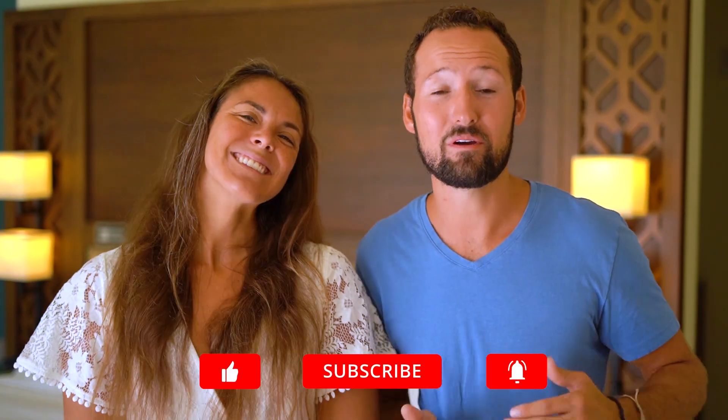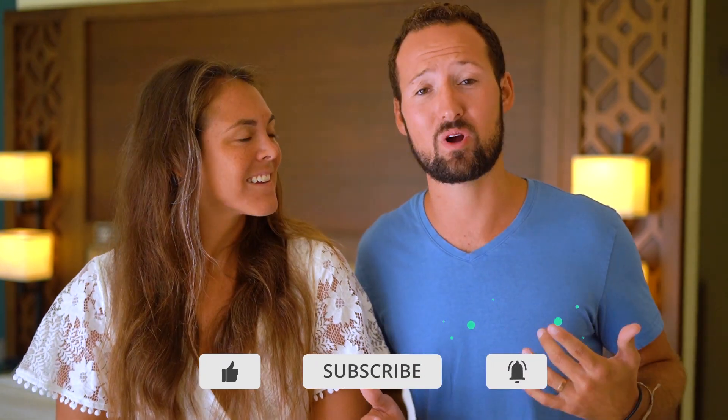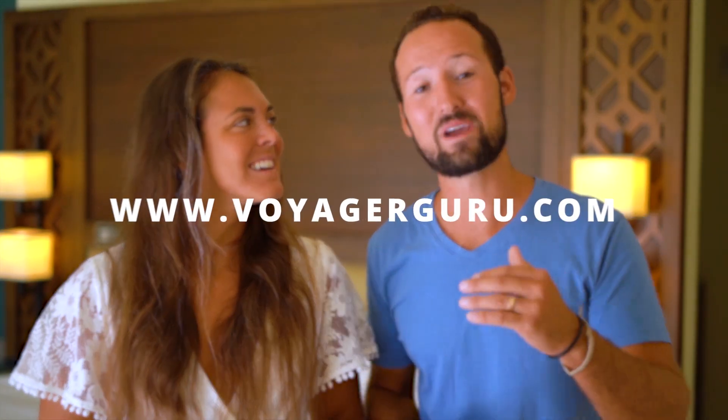That wraps up our video. If you liked this video, make sure to give it a thumbs up — it really means a lot. And if you haven't subscribed yet, hit that subscribe button. Check out our photos on Instagram from our entire Dominican Republic trip at VoyagerGuru, and go check out our blog at VoyagerGuru.com where we have full destination guides for the Dominican Republic, all of our written hotel reviews, and links to everything else we've been working on. As always, I'm Maren and I'm Max — we're VoyagerGuru. See you out there.